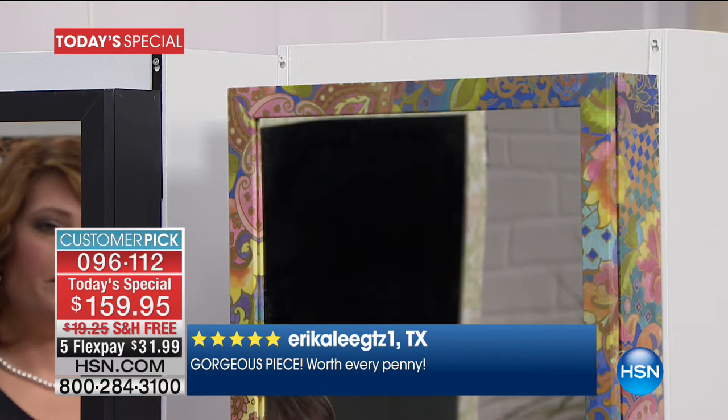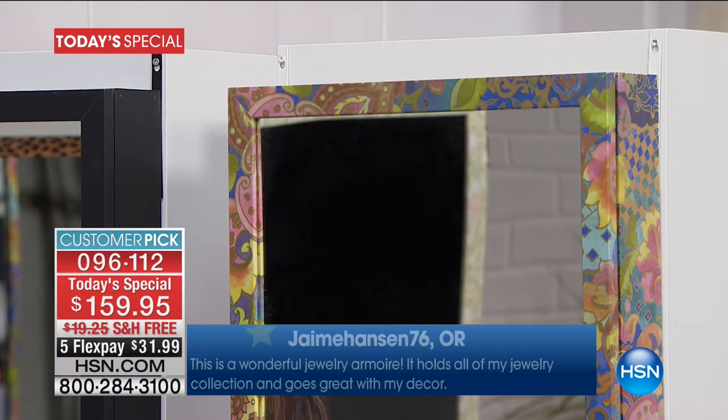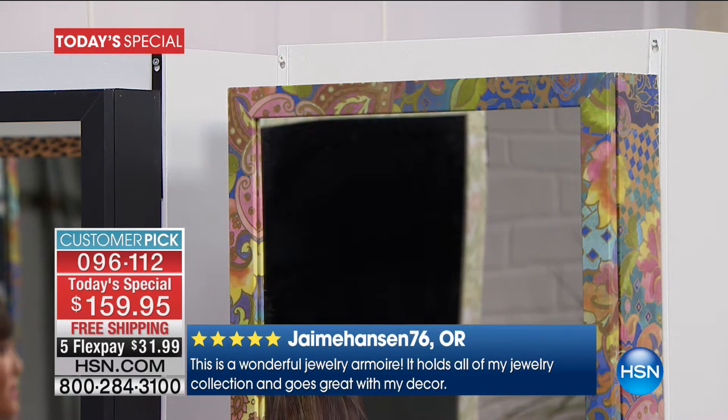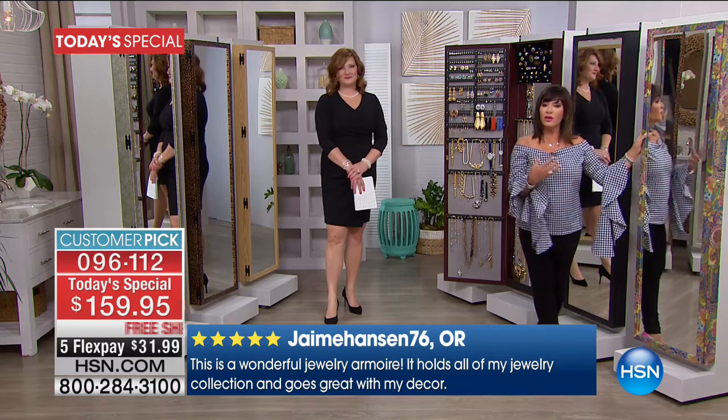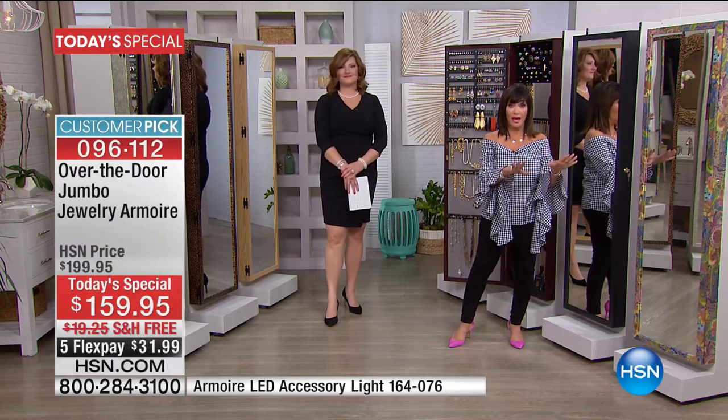And then the final choice: Global Metallic. If you want some color in your room, because this is really a beautiful piece. My daughter, when she was starting her apartment, she was so excited to get a jewelry armoire because she didn't have a lot of furniture, and this was a major statement. What you're getting for this price — you're getting a piece, a home accent.